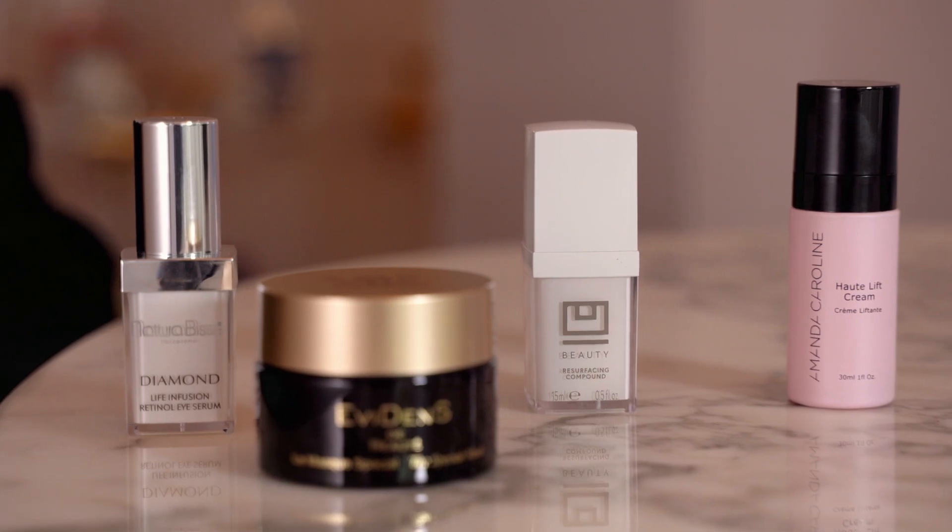Hi, I'm Vesa Kalho and I'm the beauty buying manager here at Fenwick. We are taking a closer look at some of our innovative beauty brands.